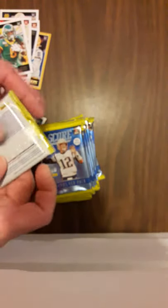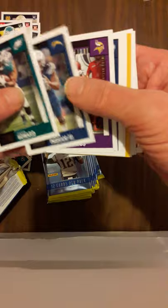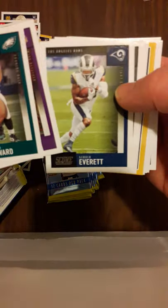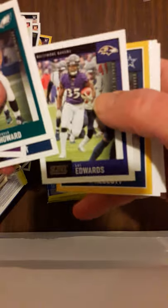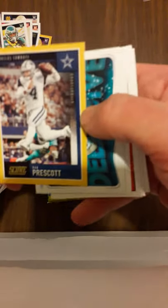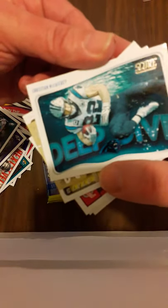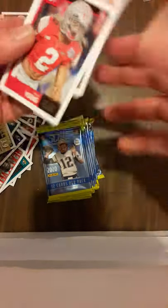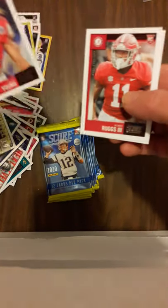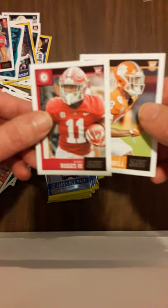We'll go through these a little quicker here to make it a short video. Howard, Ingram, Diggs, Everett - there's a Packer right there - Marquez Valdes-Scantling. Another gold card, Dak Prescott. Sorry, not a Cowboys fan at all. That's kind of cool. Christian McCaffrey - he got a good contract this year. Next Level Thomas. Here's the rookies: Chase Young - I think he's going to be good, he killed my Badgers but I'm okay with that card. Ruggs and Terrell.